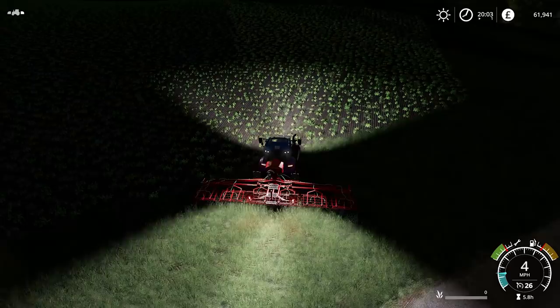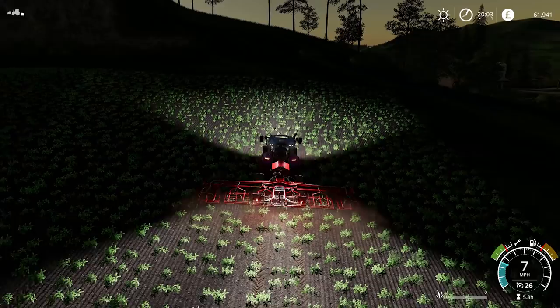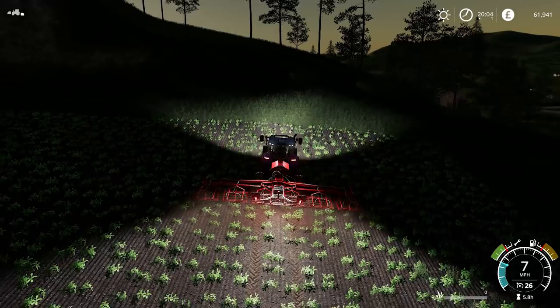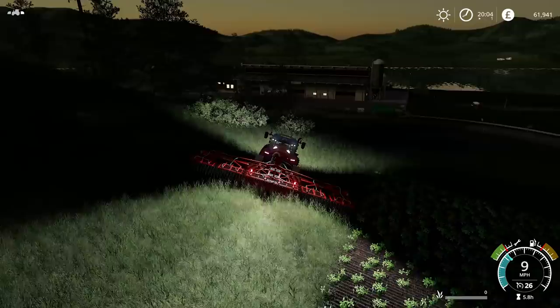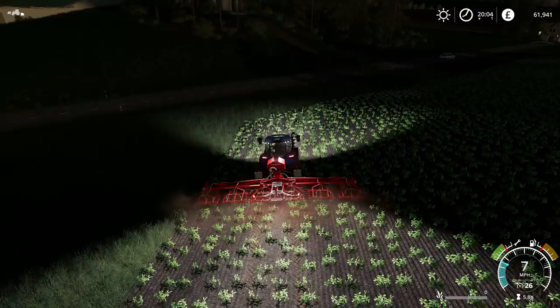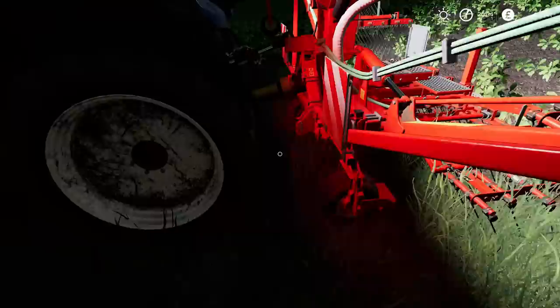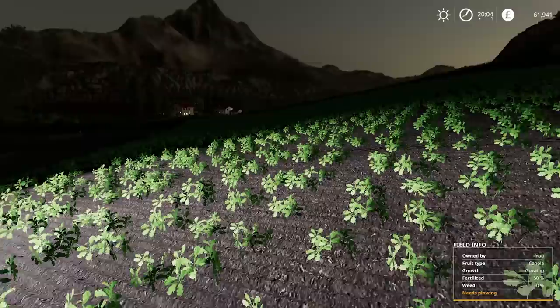Although we didn't plough it — yeah, we didn't plough it, so that would be losing 15% yield, if I'm not mistaken. It does say 'needs ploughing' when you hover over it, which I'll show you in a second. Walking into my own weeder here — 'needs ploughing', it says, but it's fertilised 50%. Yeah, we've sprayed it once and we do need to spray it again with liquid fertiliser. But weeds are zero, so that is looking very healthy.